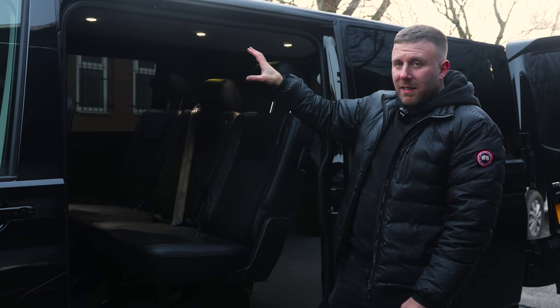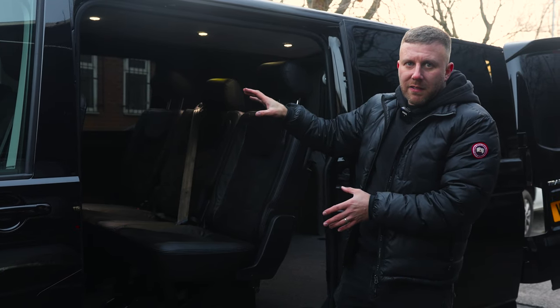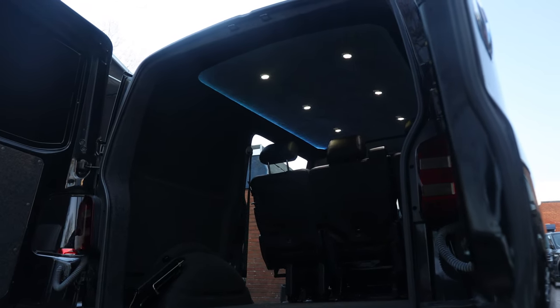So from a basic carpet lining package to something all out like this — this has had a seat conversion, a carpet lining package, and a halo roof, which I'll talk you through in all the individual bits.